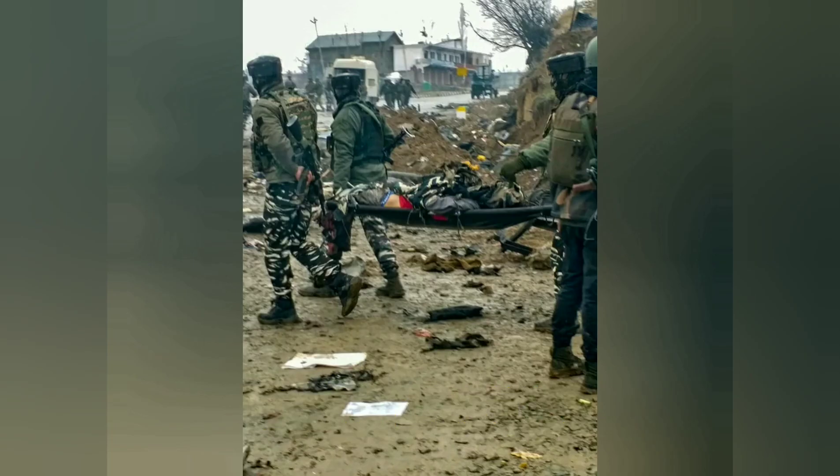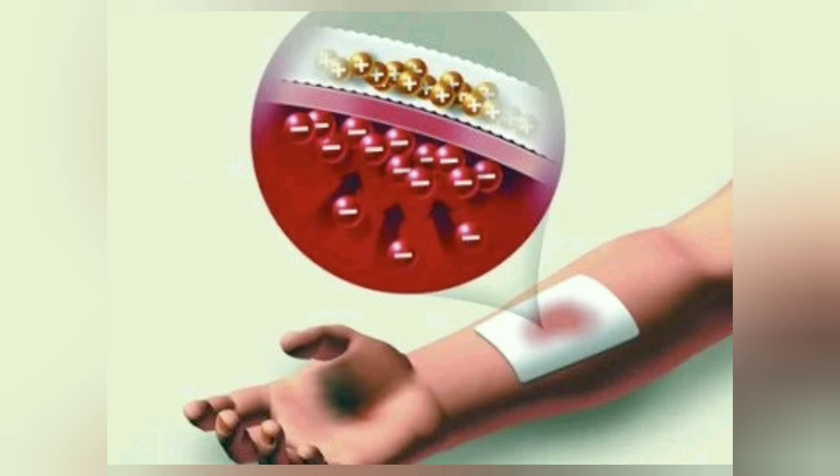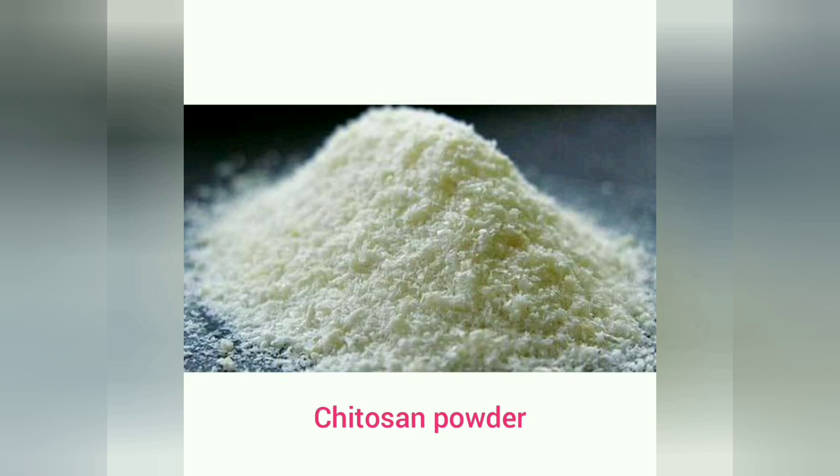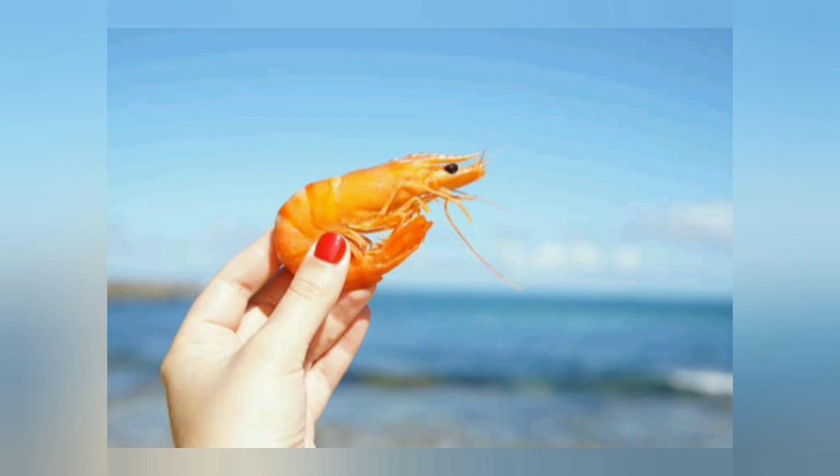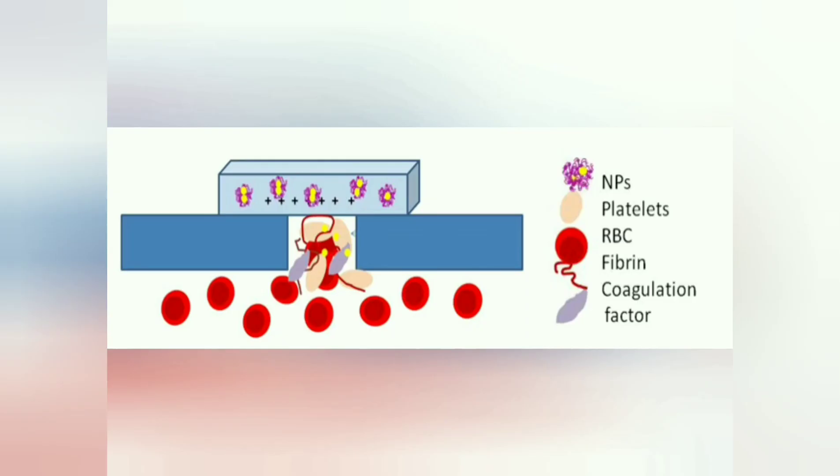I am developing a nanotechnology-based dressing called Zerozen. The dressing is composed of chitosan, a biopolymer extracted from the exoskeleton of aquatic animals such as crabs, shrimps, etc. The rationale of the work is that the positively charged polymer promotes blood clotting by interacting with the negatively charged red blood cells.